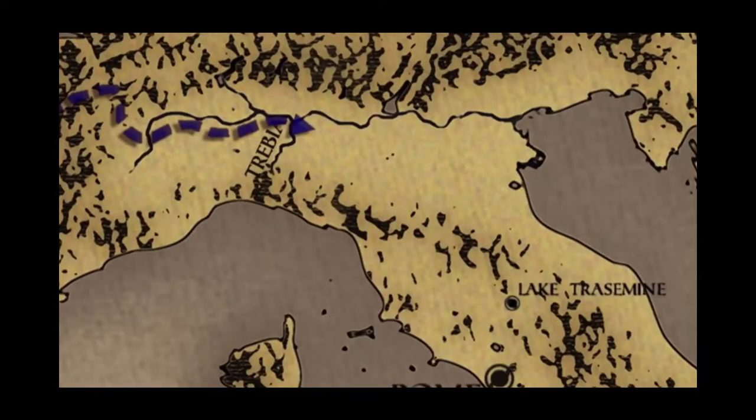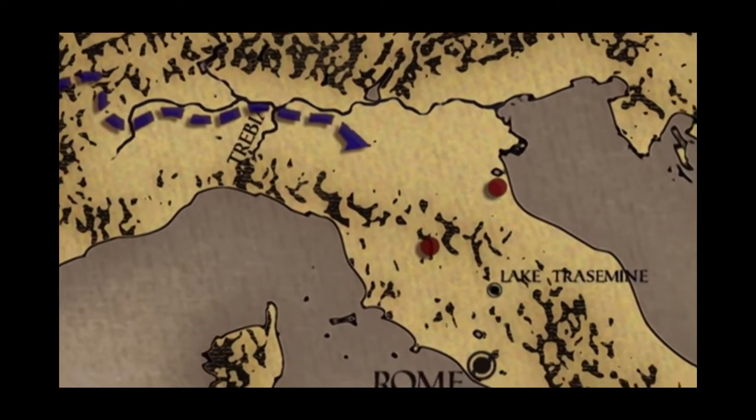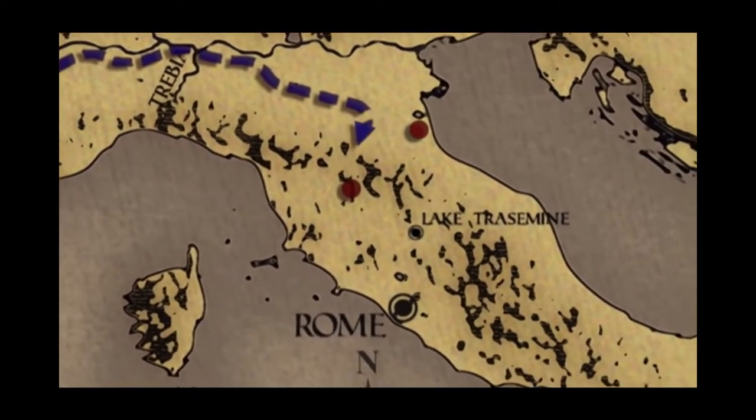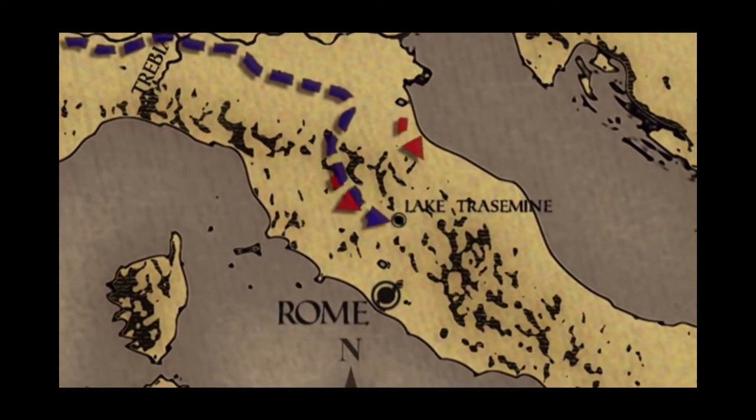Such was the army that Hannibal led across the Apennine mountains in the spring of 217 BC. There were two possible routes through the mountains. The Roman consuls for that year, Flaminius and Geminus, each took an army to meet him. Their plan was to maneuver Hannibal into a position where both armies could engage him at once. Flaminius allowed Hannibal through the pass, then set off in pursuit, hoping to drive him towards Geminus's army. But Hannibal could see the trap and was determined to keep the two armies apart. To force Flaminius's hand, Hannibal set about pillaging the fertile Chianti region.